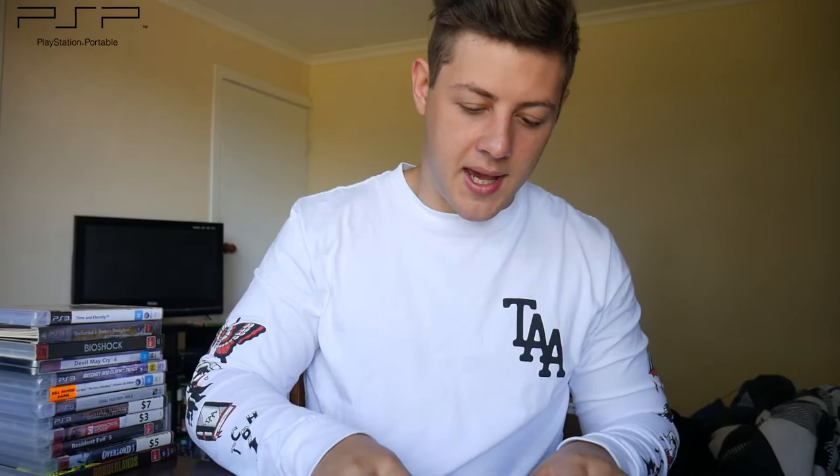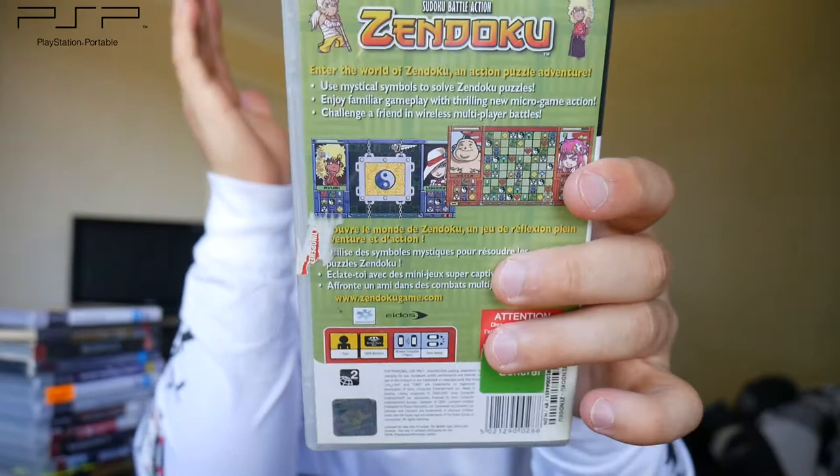The final couple of PSP games are Tekken 6 Platinum Edition, and one I took a chance on from Cash Converters for $5 — Zendoku Battle Action. It's a Sudoku puzzle game but it kind of looks fun, and puzzle games can be really fun on the PSP, so I took a chance on that one.